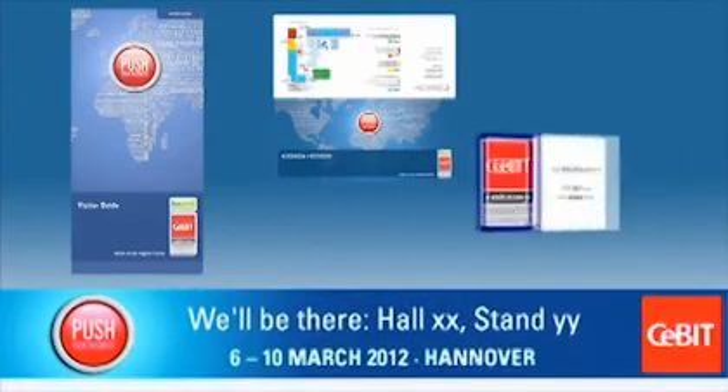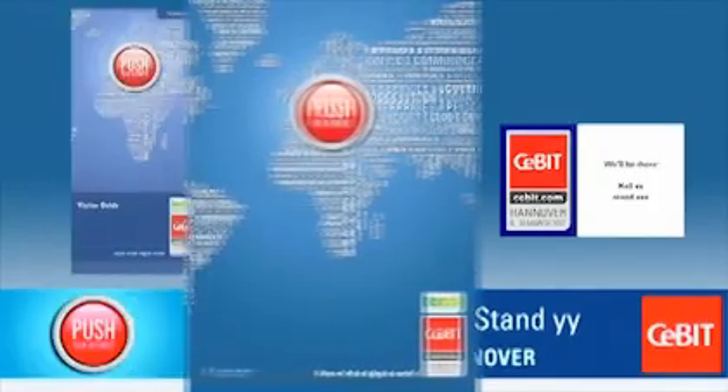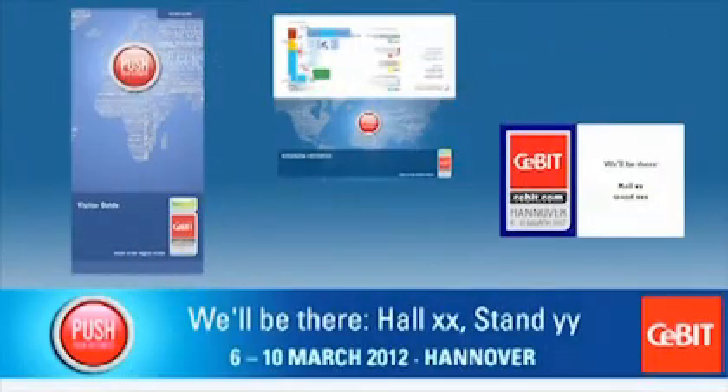Enhance your invitation with our free CBIT promotional material. We offer brochures, invitations, online banners, stickers, and posters. Simply include these materials with your invitation to the fair.